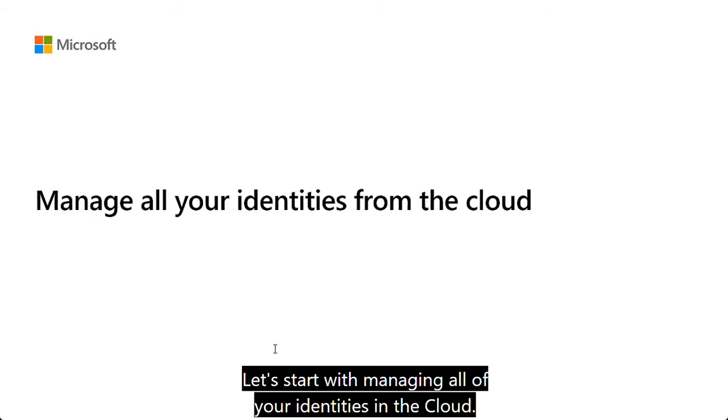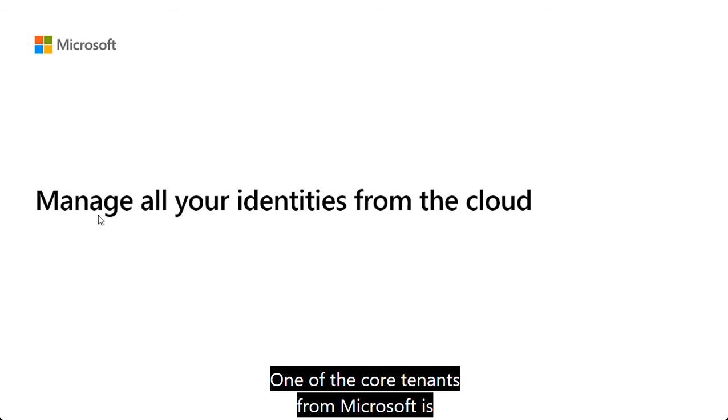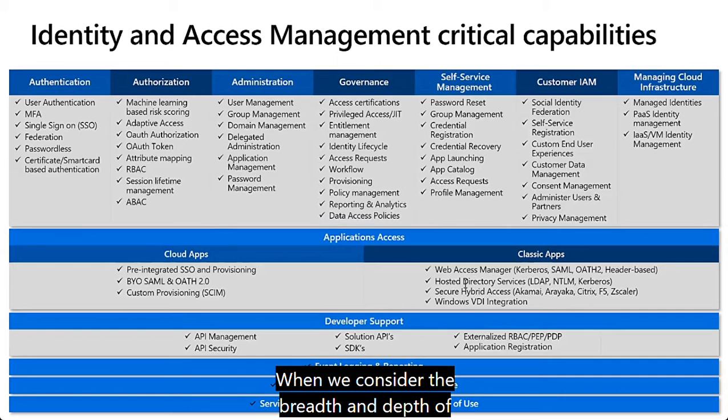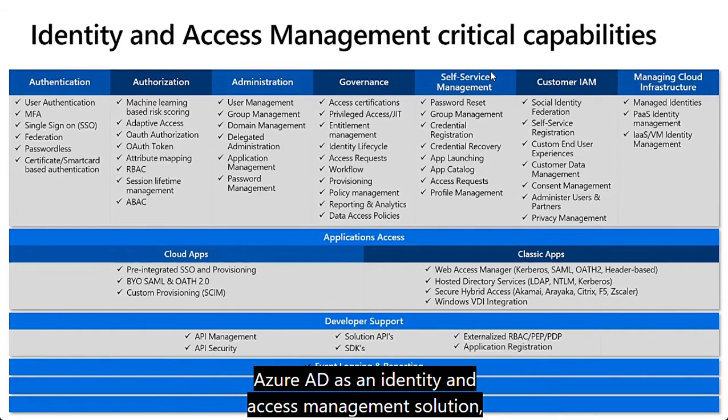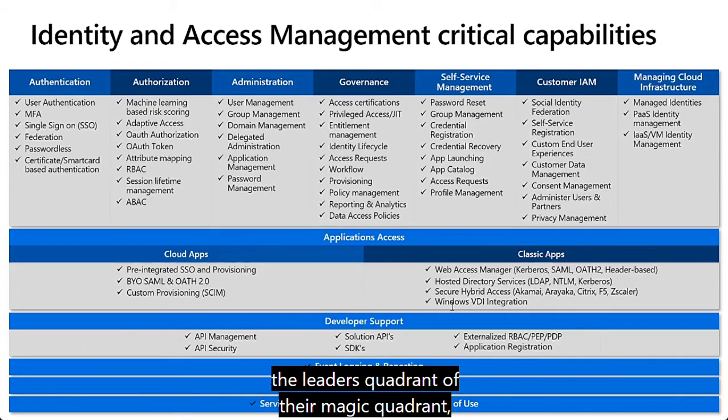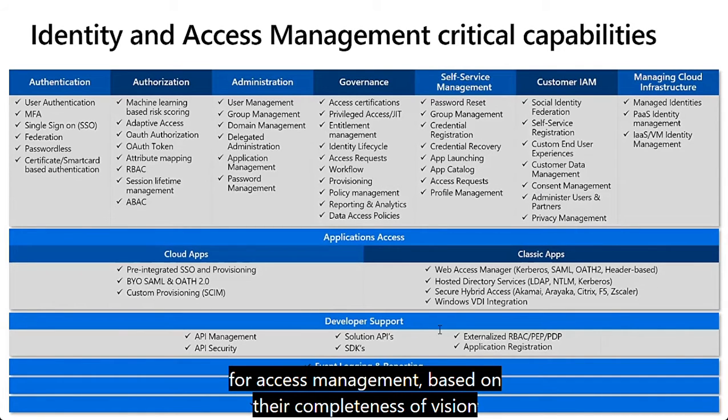Let's start with managing all of your identities in the cloud. One of the core tenets from Microsoft is that they want to provide customers a complete integrated solution to not only manage identities but also to do it with ease while remaining secure. For three years in a row, Gartner has positioned Microsoft in the leaders quadrant of their Magic Quadrant for access management based on completeness of vision and ability to execute.